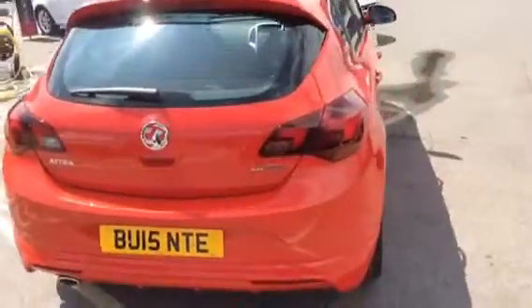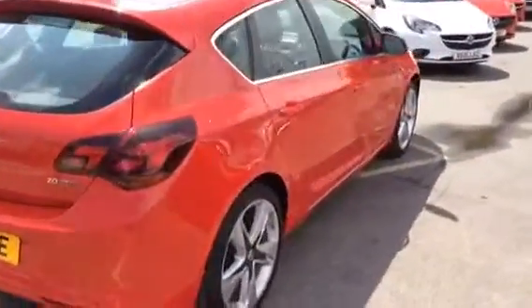The car is available to view and test drive at Bayless Vauxhall in Gloucester. Thank you for your time and please call 01452 526 737.